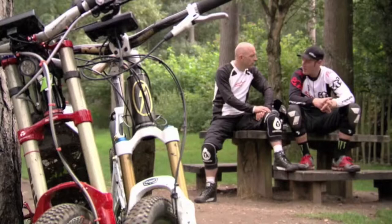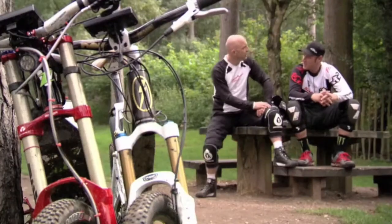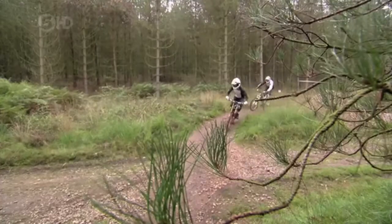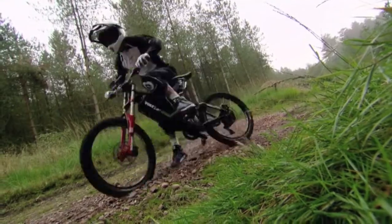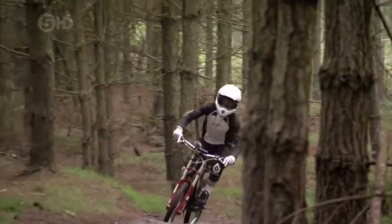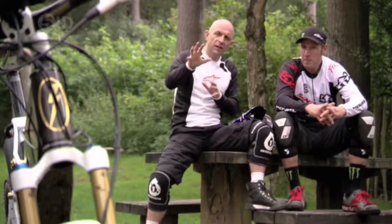It definitely felt heavy, but as soon as you got on the trail, that weight went away and didn't even notice it after that. A lot more travel, a lot more suspension. A little bit heavier, but you can chuck it into a corner and have a bit of power in there. I felt more confident going off the jumps and throwing it around those corners than I did with the XC.